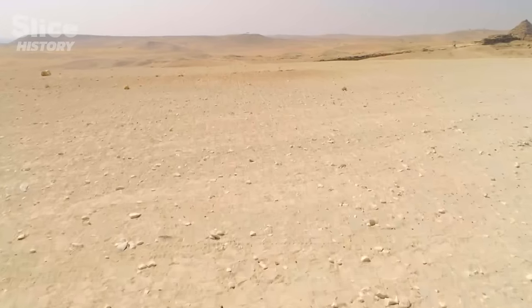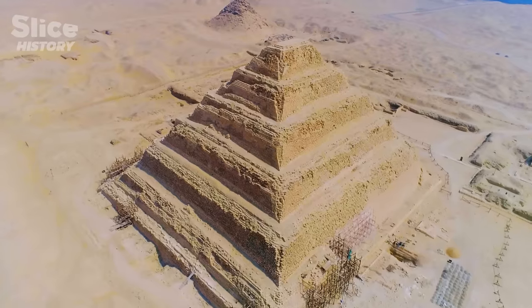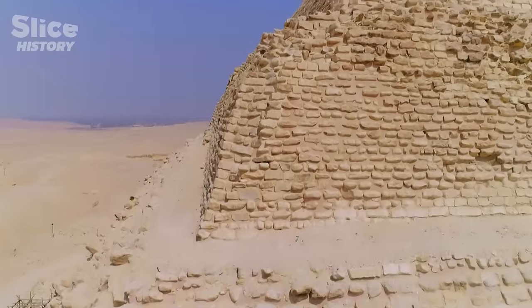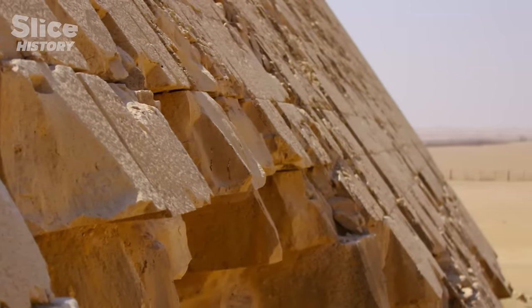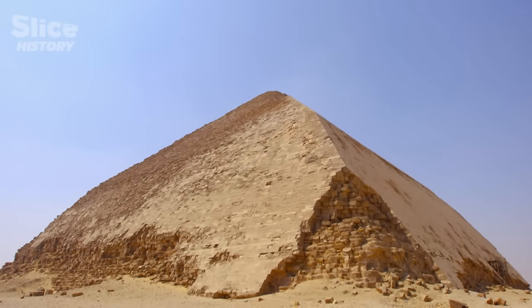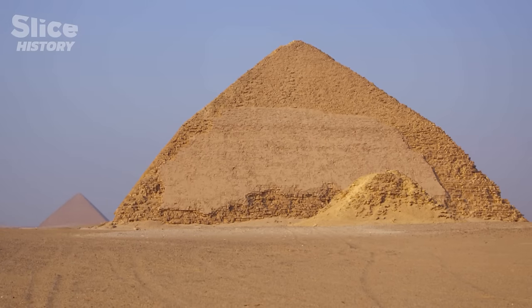Up until now, Sneferu's forefathers had succeeded in building stepped pyramids — pyramids built like staircases going toward the sky. Architects had mastered that shape for tombs. This time, Egyptians are looking for something else entirely. For all the world, it almost looks like Sneferu is on purpose doing a research and development program for building the best, most perfect pyramid. Indeed, the bent pyramid and the red pyramid are pioneers — excavations have proven that they were the first architectural experimentations of classic pyramids as we envision them today.